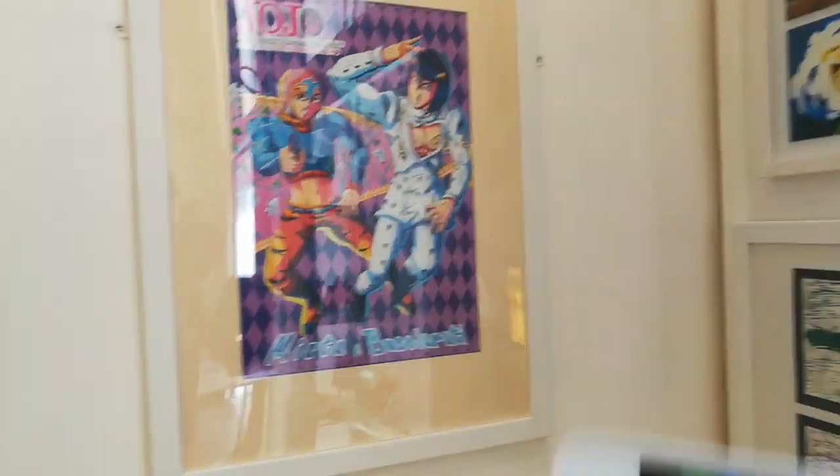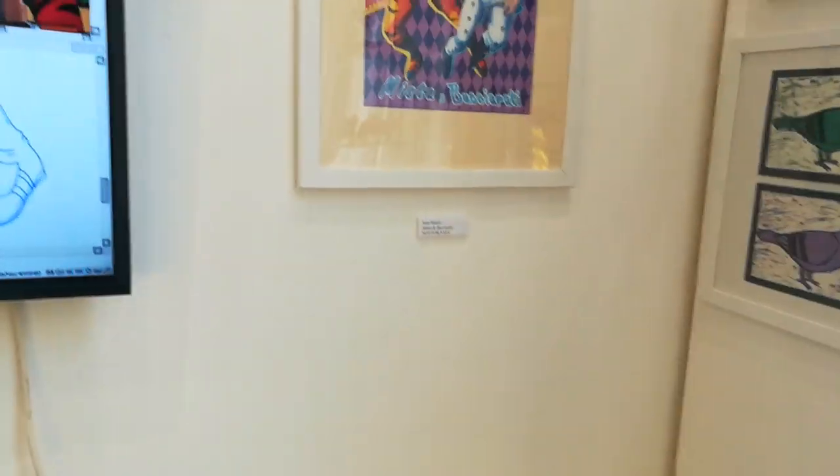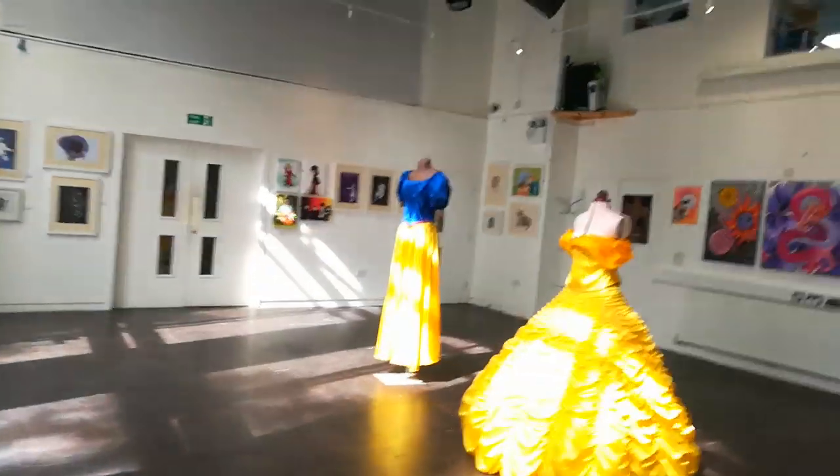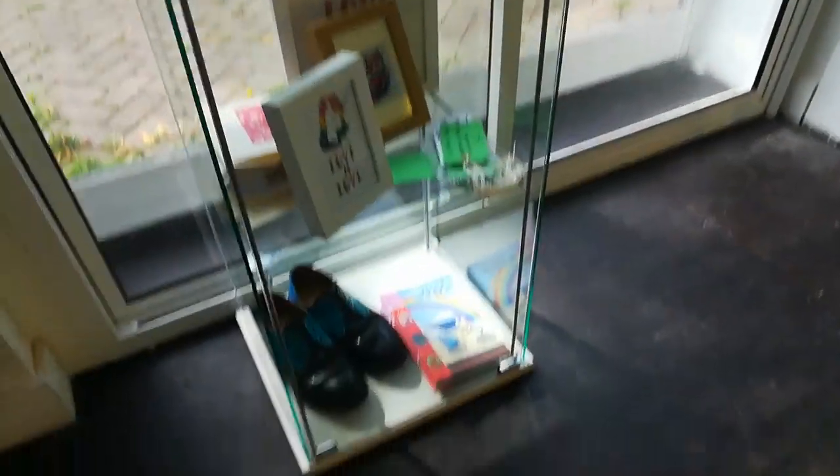There's a demonstration in progress — this is the work in progress and this is the finished piece. Also my old college work and other people's stuff, and my comic down there.